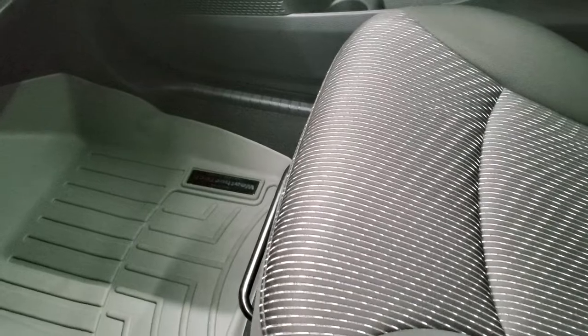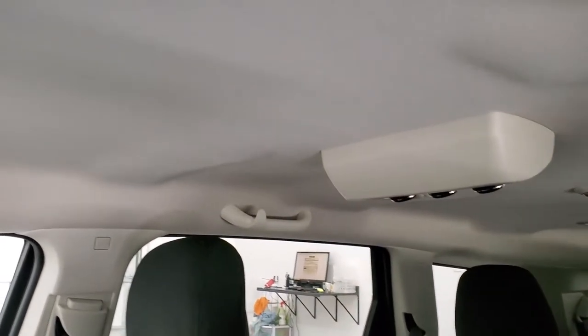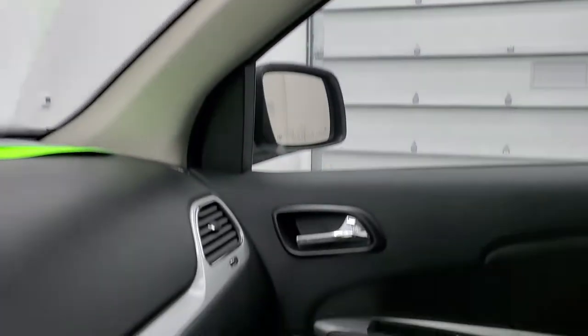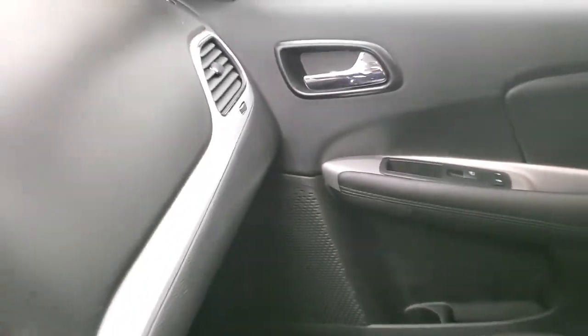The passenger-side floor mat and seat are in excellent condition — no rips or tears — and the headliner is in excellent shape. You can see you get the rear air controls and map lights right there. We'll take a quick look at the back seats and then start it up and take a look under the hood.